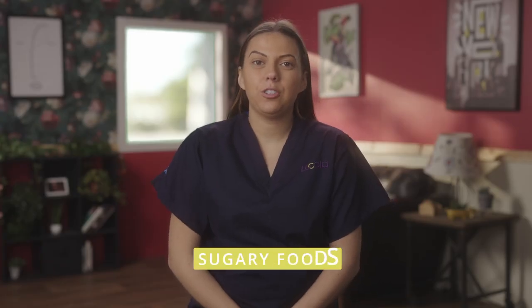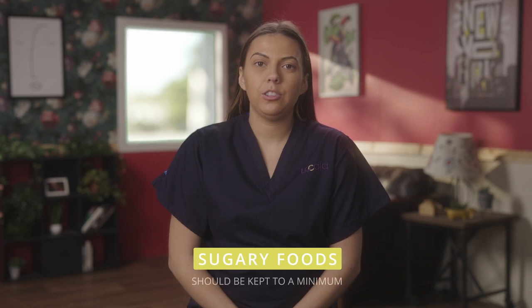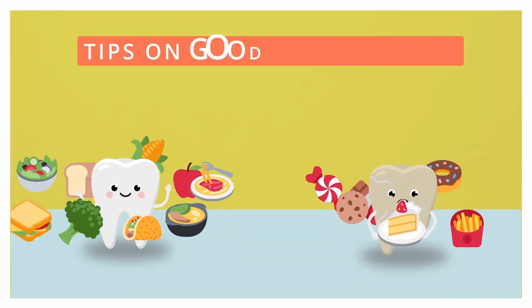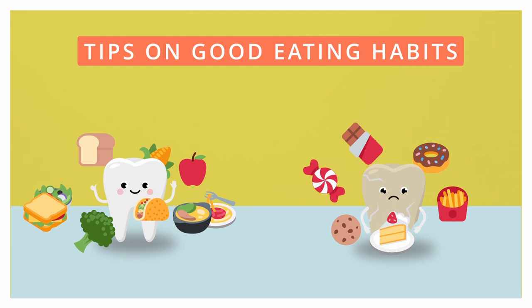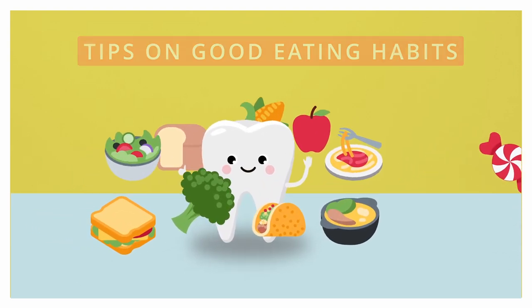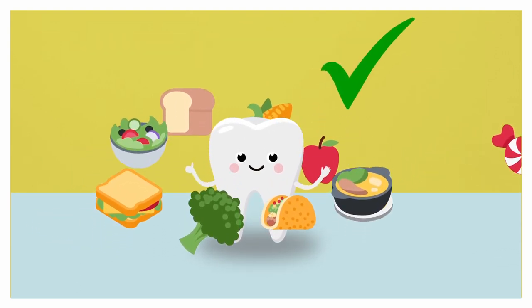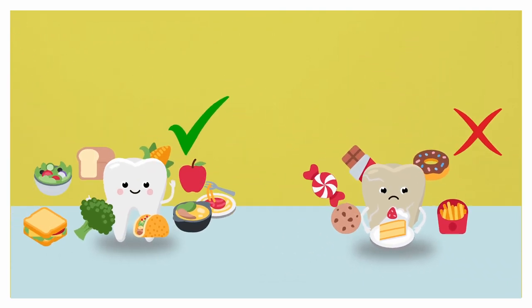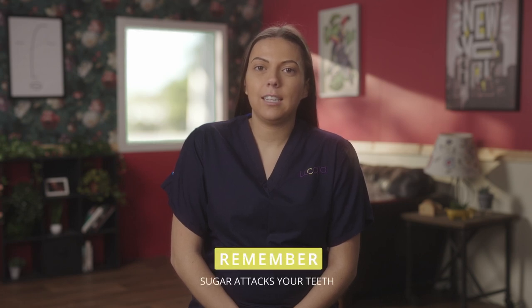Ideally, sugary foods should be kept to a minimum or given straight after a meal, as this minimises the number of sugar attacks on your child's teeth. Group eating is better for your teeth than snacking — for example, it's better to have your meal with a juice and a pudding in one sitting rather than spacing these out over the day. Every time we eat, the bacteria in our mouths turns the sugar into acid and this attacks your child's teeth and causes decay. Avoid sugar between meals where possible, or try sugar-free alternatives.